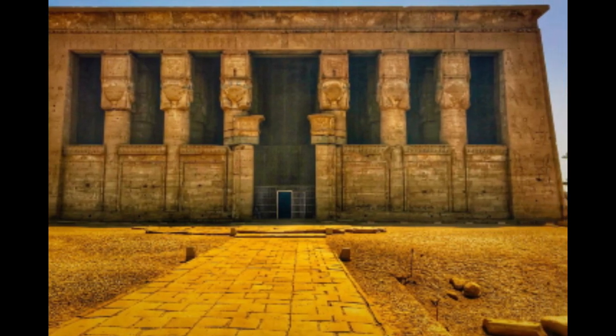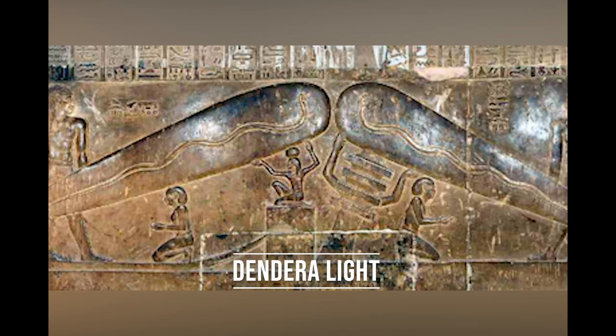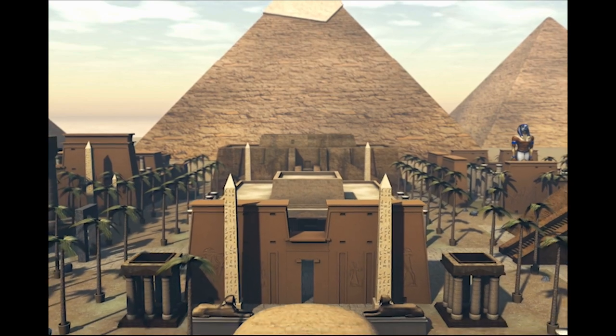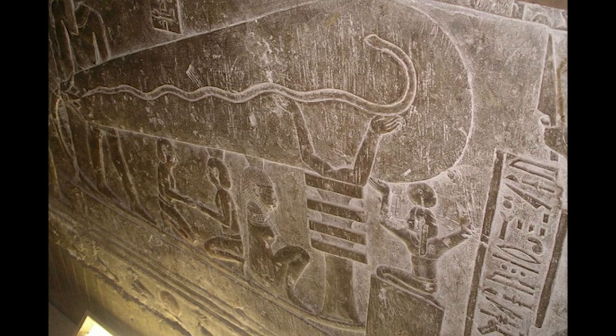There is a decorative image on the wall of the temple of Hathor at Dendera in Egypt called the Dendera light. This light was said to be an ancient light bulb. Does this mean that the ancient Egyptians ever used electricity? In this video, we shall find out the truth of this ancient Egyptian image called the Dendera light.